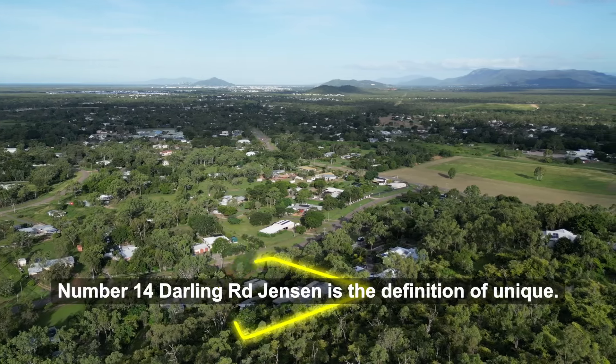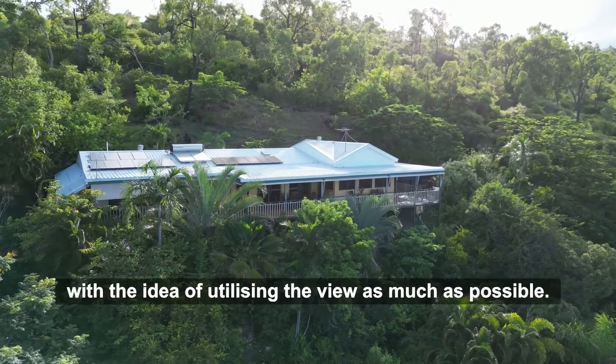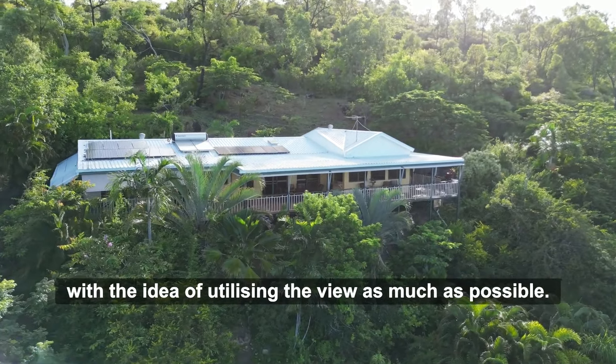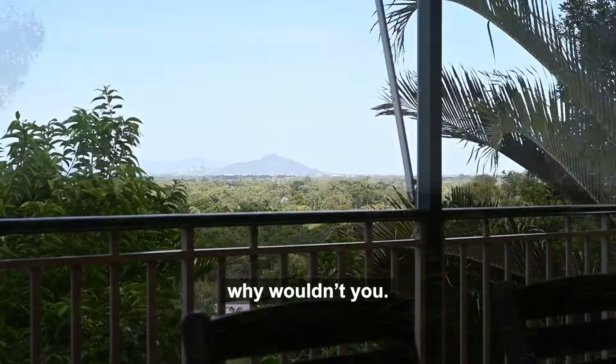Number 14 Darling Road Jensen is the definition of unique. This property has been built with the idea of utilizing the view as much as possible. And when you have a view like this, why wouldn't you?